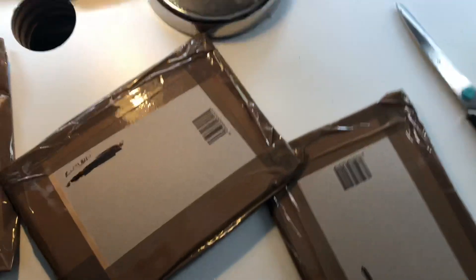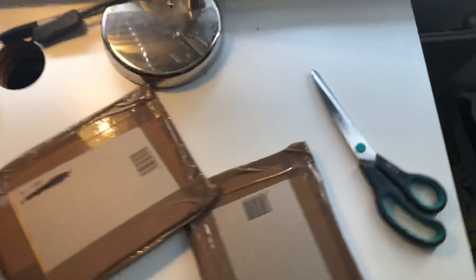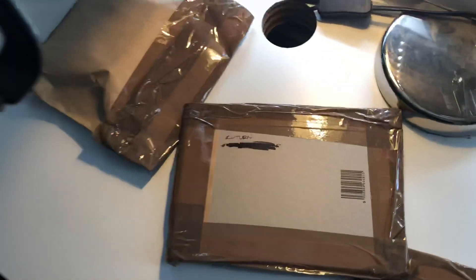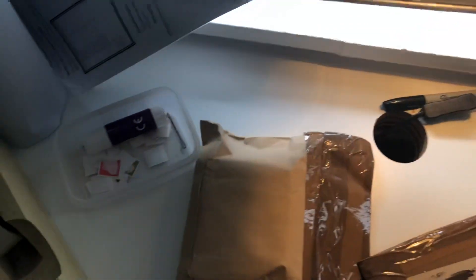Yo guys, welcome back to another new video! I've done a big purchase on Saturday and I've got three parcels right here. You're gonna be quite shocked at what I've ordered, but let's just hope you guys enjoy this video.